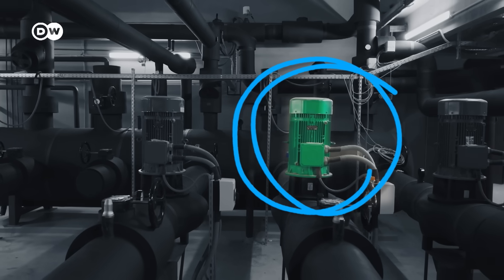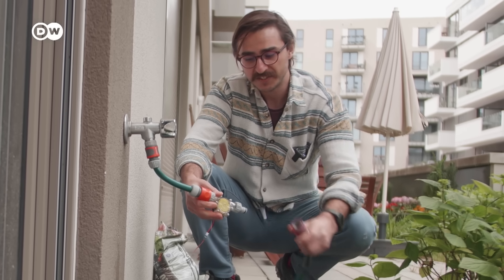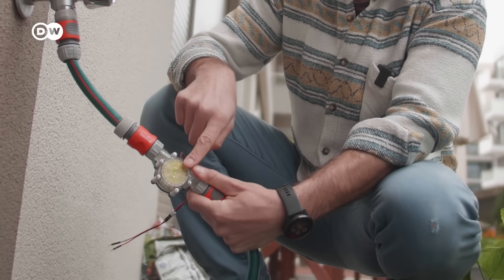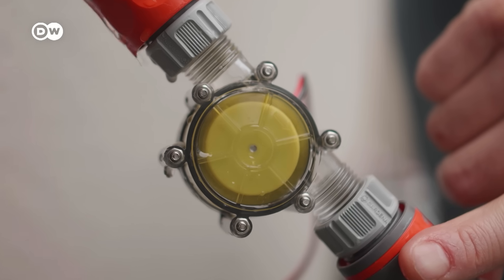A turbine in the pipe could convert that excess pressure into electricity. This is a little water turbine — we can install this into our existing water infrastructure that we depend on every day. The water would rush through this turbine and make it spin like crazy. And you know what happens when a turbine spins? It generates good old electricity.